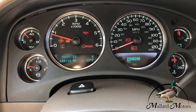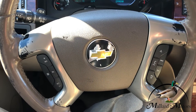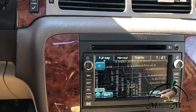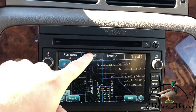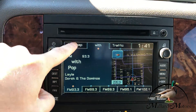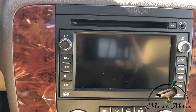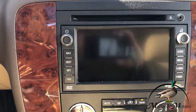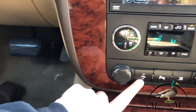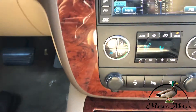We've got 184,000 miles on the dash. Cruise control on the steering wheel and some controls for the radio. Got a nice big touch screen media center here, built-in navigation, got the backup camera, dual climate control for the front end. You've also got power adjustable pedals so you can move them closer or further away to you.